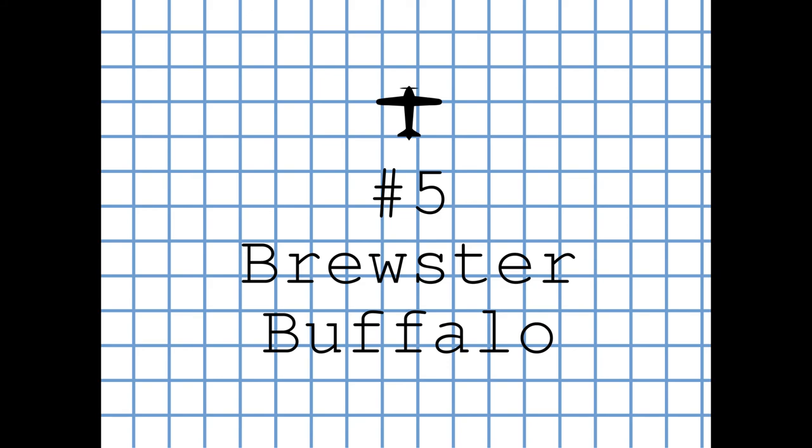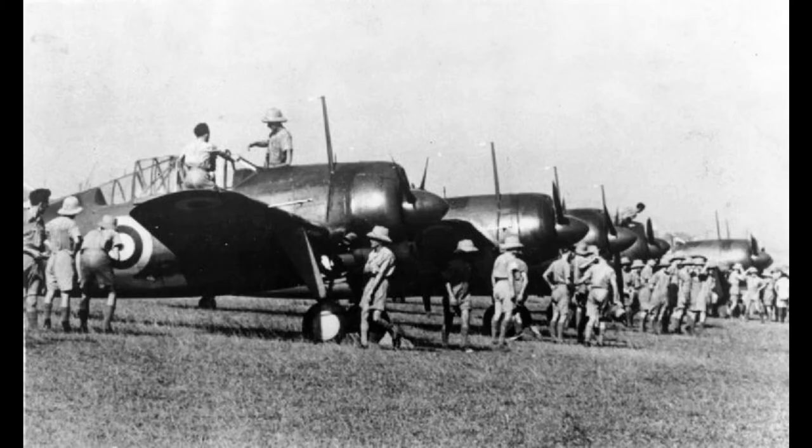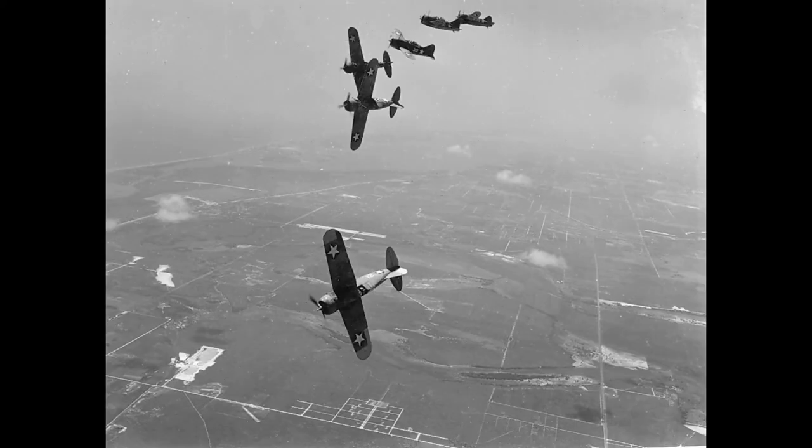The Brewster F2A Buffalo is an American fighter aircraft which saw service early in World War II. Designed and built by the Brewster Aeronautical Corporation, it was one of the first U.S. monoplanes with an arrestor hook and other modifications for aircraft carriers. The Buffalo won a competition against the Grumman F4F Wildcat in 1939 to become the U.S. Navy's first monoplane fighter aircraft.